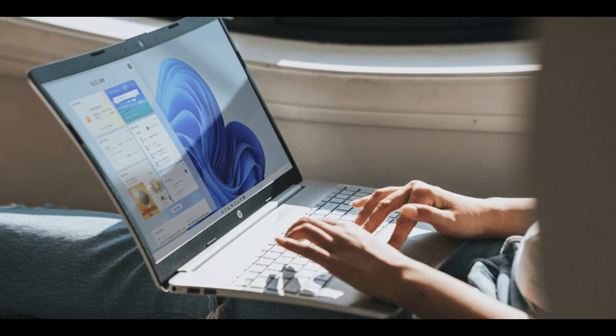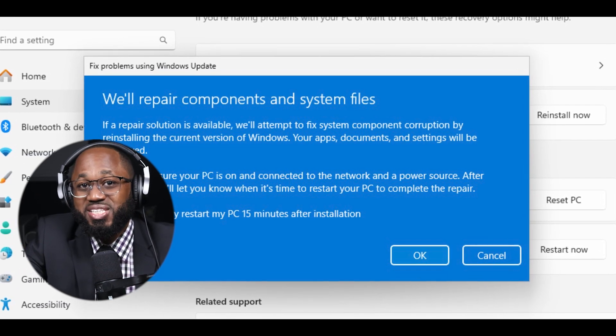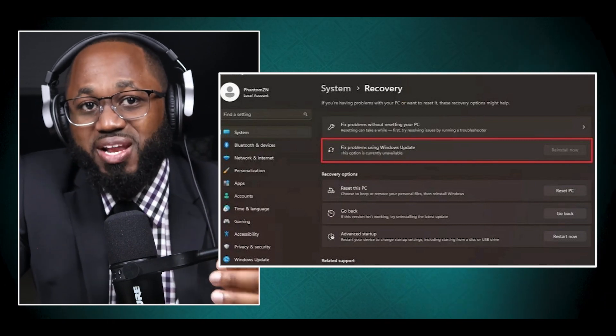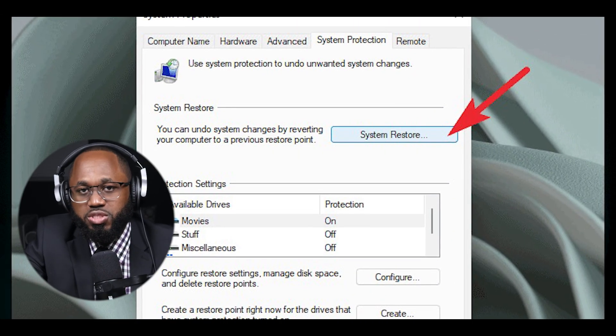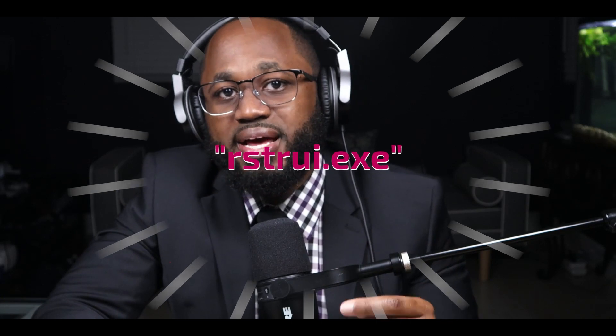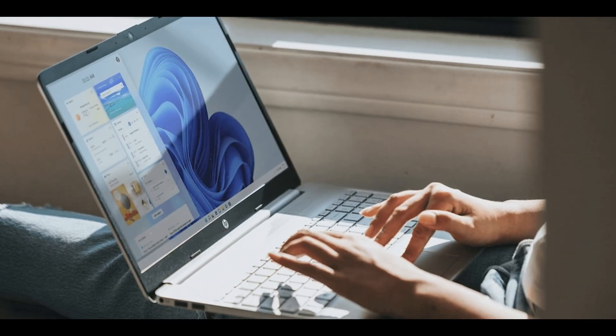What can Microsoft do to fix Windows 11? Microsoft has implemented several methods to fix Windows 11, focusing on both user-accessible tools and system-level repairs. The Windows Update repair function: Windows 11 now includes a repair function that can be accessed through Windows Update. This feature allows users to perform an in-place upgrade, essentially reinstalling Windows while keeping personal files and most settings intact. This method can fix many system issues without requiring a USB drive. System restore: users can use the built-in system restore feature by typing rstrui.exe in the Run box. This allows reverting the system to a previous state when it was functioning correctly.